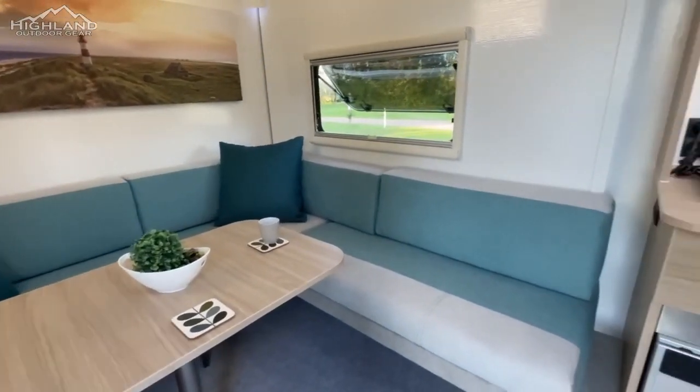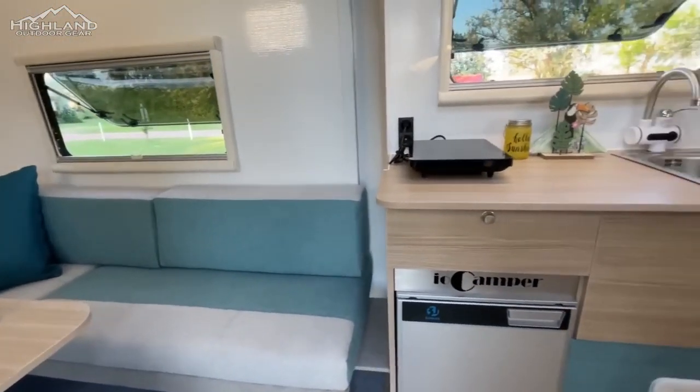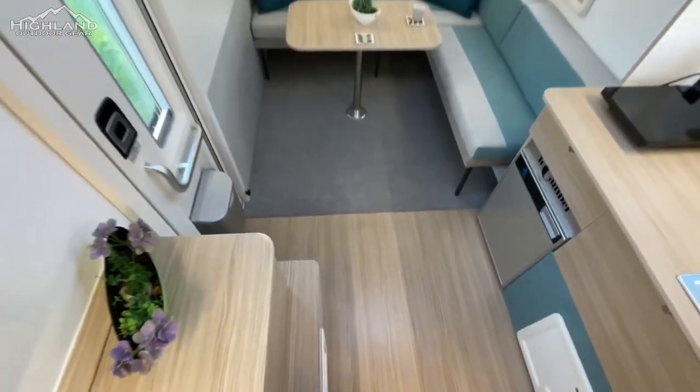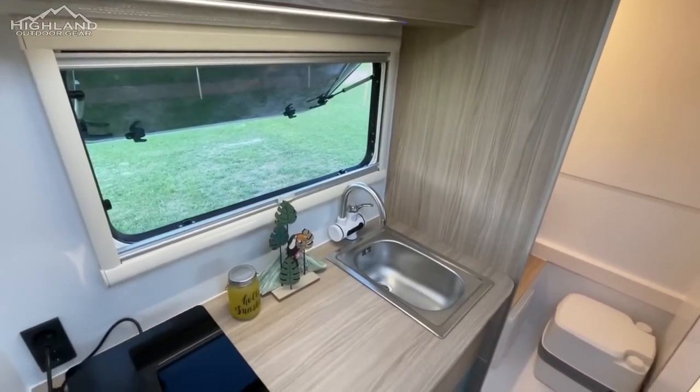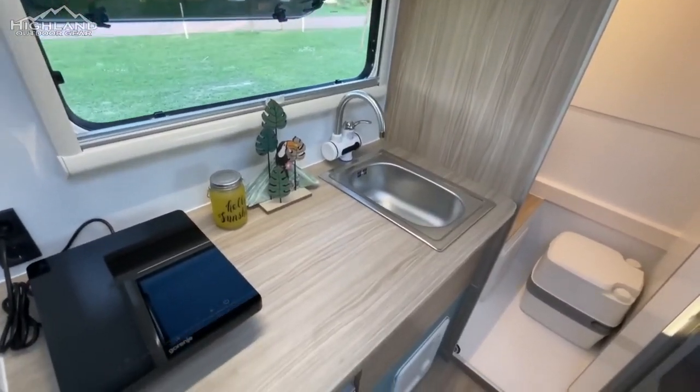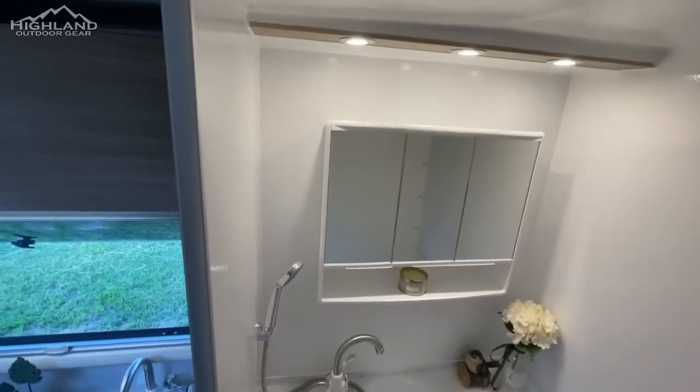The IO Camper Truck also has a bathroom with a sink, shower, and a 50-liter freshwater tank. There are cabinets to store toiletries and other essentials. The mobile toilet can also be ordered with a cassette toilet for added convenience.